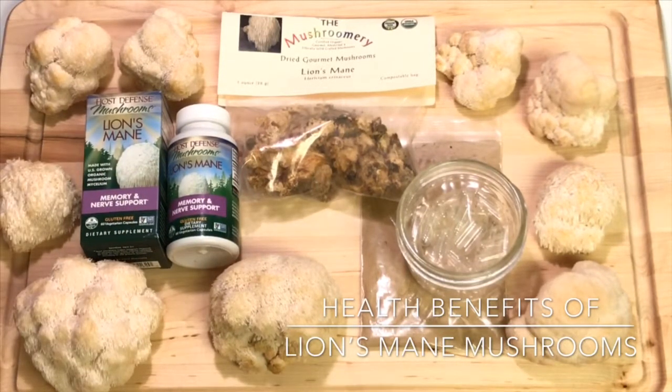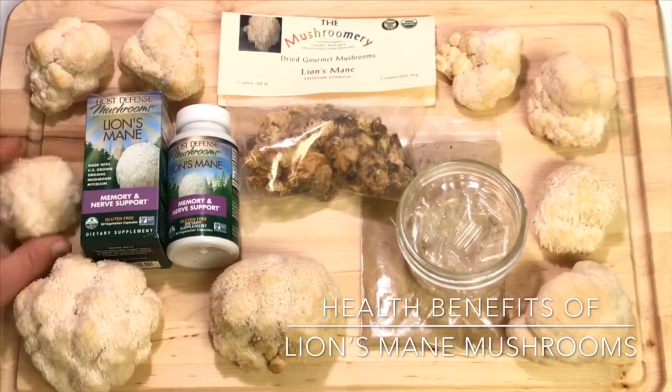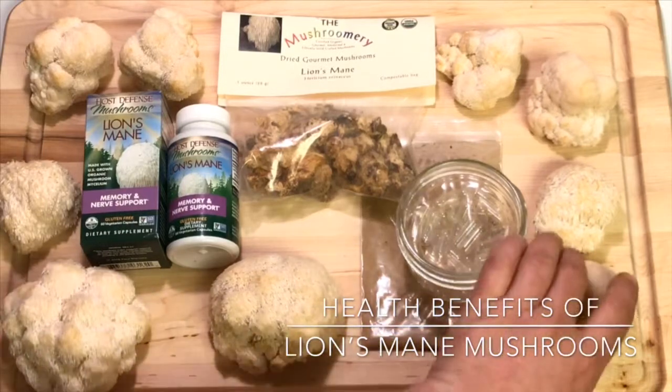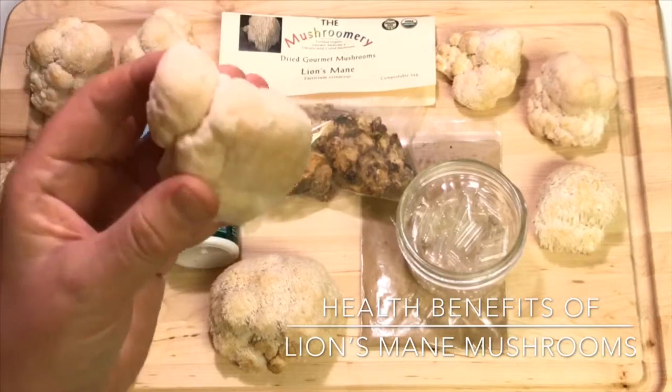The scientific name for lion's mane mushroom is Hericium erinaceus. These are white globe-shaped fungi with shaggy spines. On some of them these spines aren't quite as long and it looks more like a cauliflower.